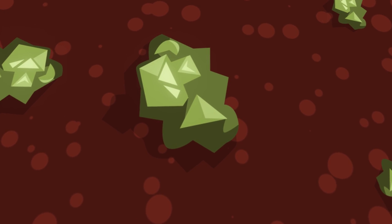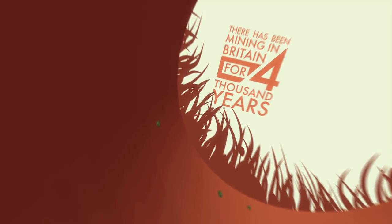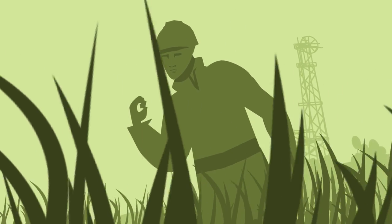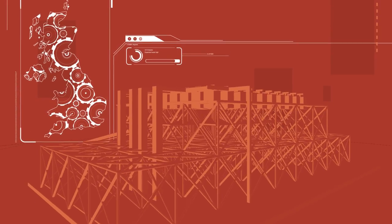People have been extracting minerals from the earth since the beginning of civilisation. There has been mining in Britain for over 4,000 years, and Cornwall's tin mines were a big draw for the Romans. Today, many emerging economies depend on the industry, and this is a clear opportunity for the UK to exploit its expertise.